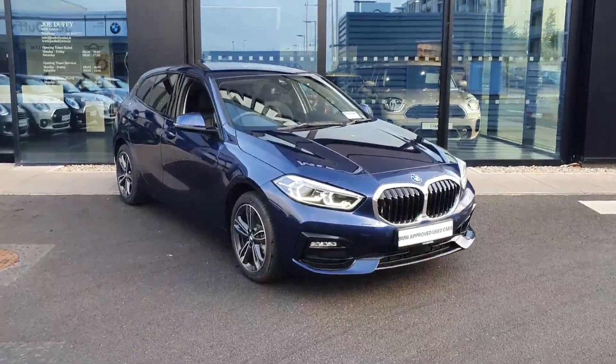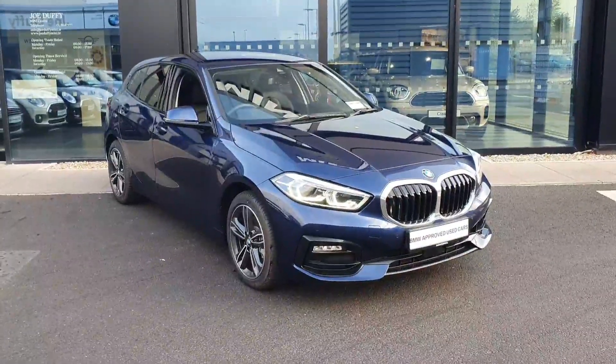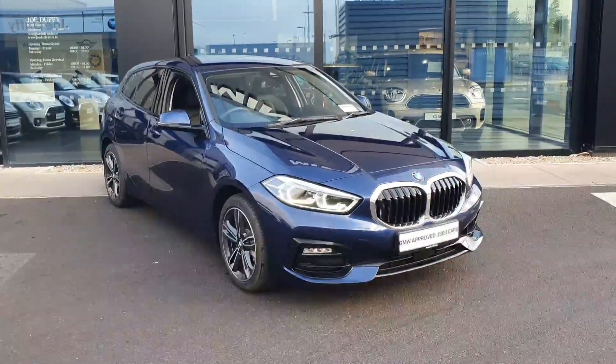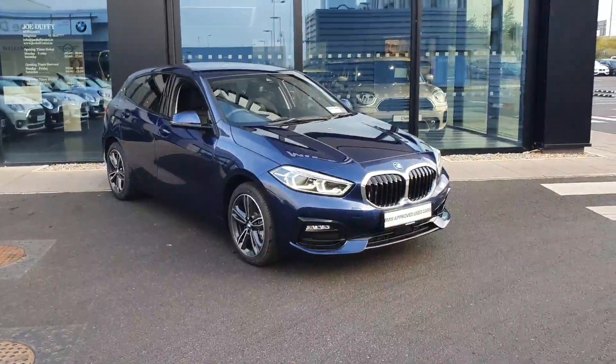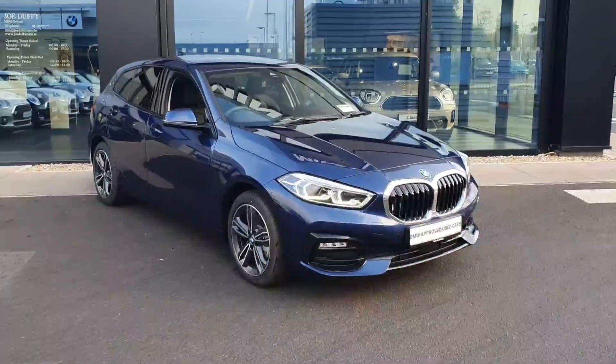How are we folks, Conor Jenkins here from Joe Duffy's BMW in Charlestown. Just want to give you a quick tour of one of the new demos we got in. This here is our BMW 116D Sport.